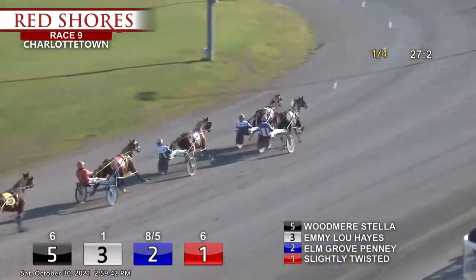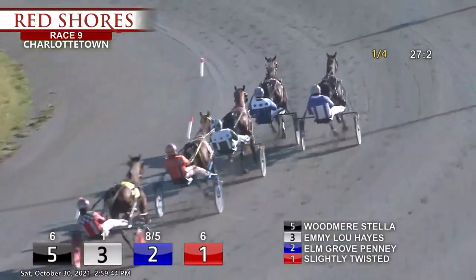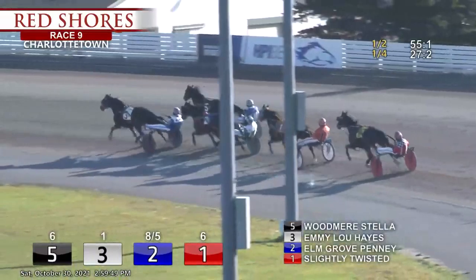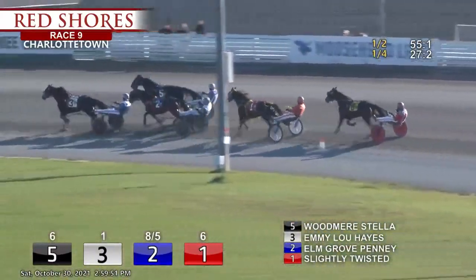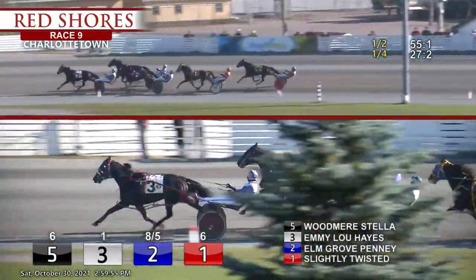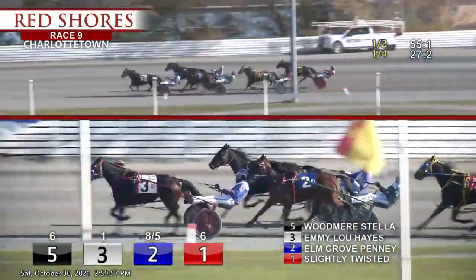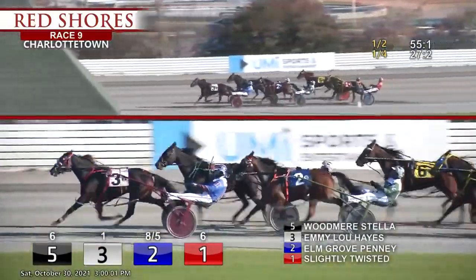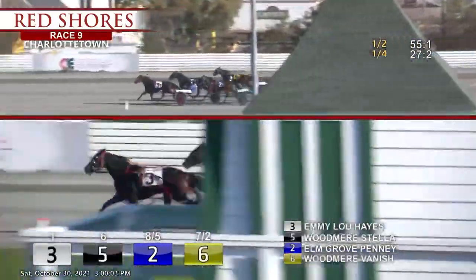With Emmylou Hayes, Brody McPhee on the outside with Woodmere Stella. Opening half — just like that, 55-1, 27-4, second quarter. To the three quarters they go, Emmylou Hayes the leader, Woodmere Stella second.